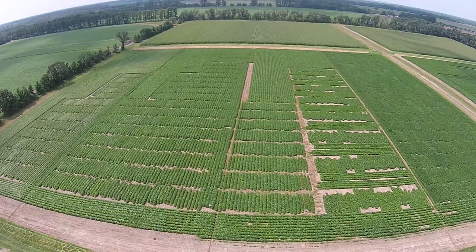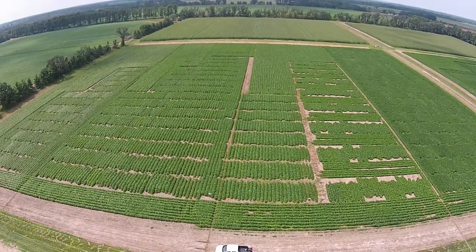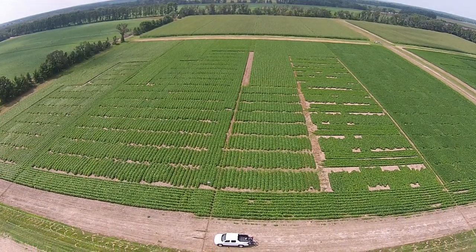Hi, I'm Damon Smith, extension field crops pathologist for the University of Wisconsin-Madison. Today we're in some research plots in soybean at the Hancock Agricultural Research Station located in Hancock, Wisconsin.